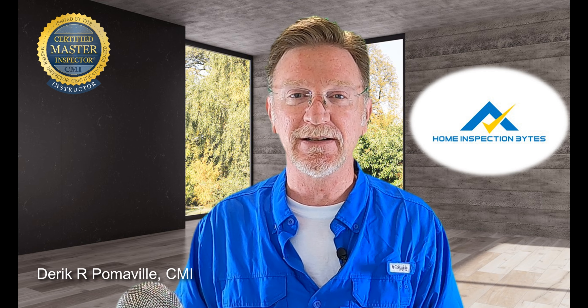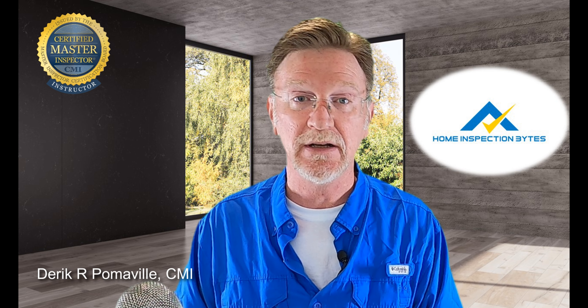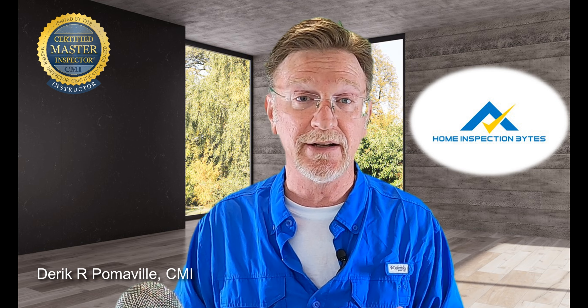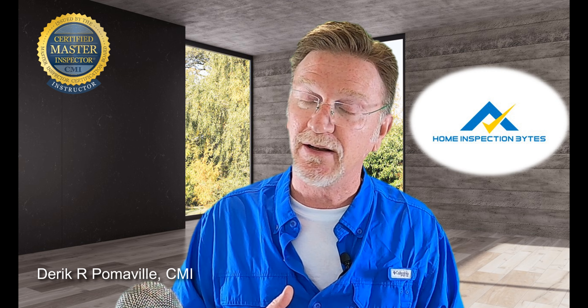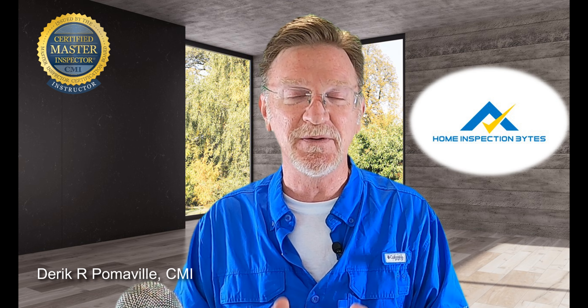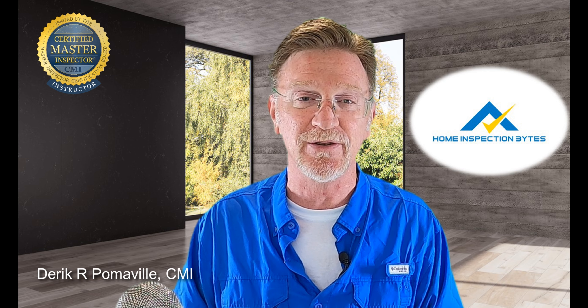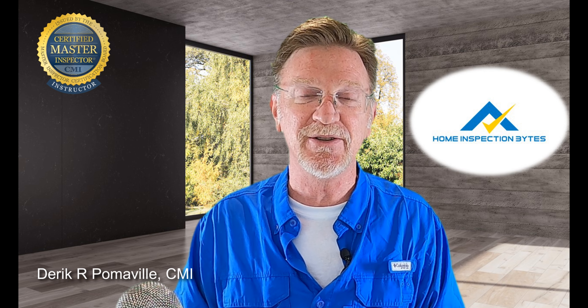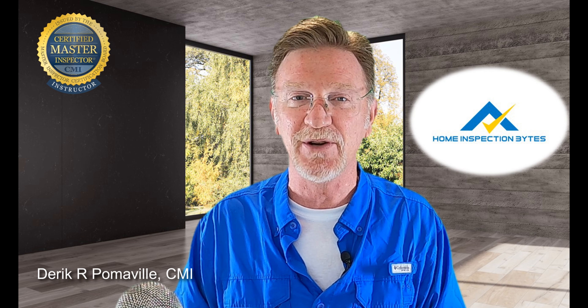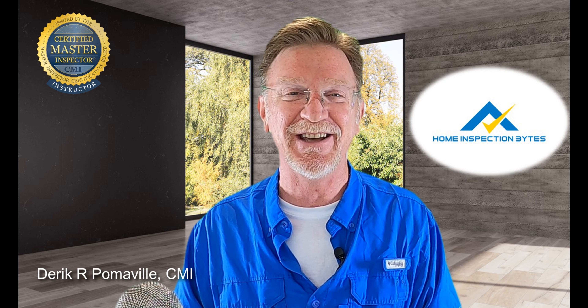Students frequently ask me in class about general liability and errors and omissions insurance for home inspectors — how much does it cost, where do you go to get it, how does that stuff work? I'm not a licensed insurance agent anymore, so at Home Inspection Bytes we've sought out an industry expert. His name is Aaron Menlove, he's with Inspector Pro Insurance, and he's been helping home inspectors get their errors and omissions and liability insurance for nine, almost ten years now.